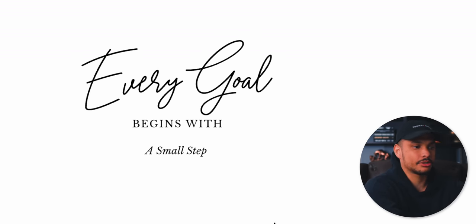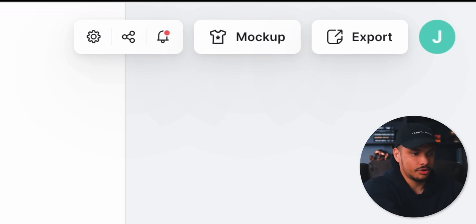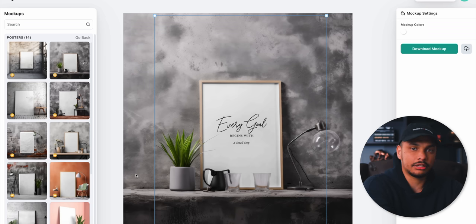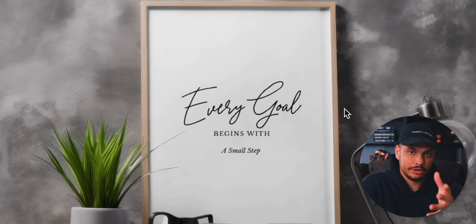First, we have to do the final step, which is putting our finished printable wall art quote into an actual mock-up so that it'll be presentable on your Etsy shop. This is very easy — all we do is click up here on mock-up, search for posters, and just click on any of the mock-ups you want to use. Your design will automatically be added to that mock-up, and now we have a mock-up image to use as the product image for your Etsy shop.